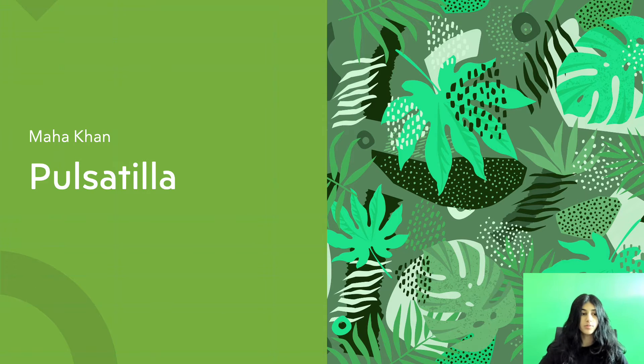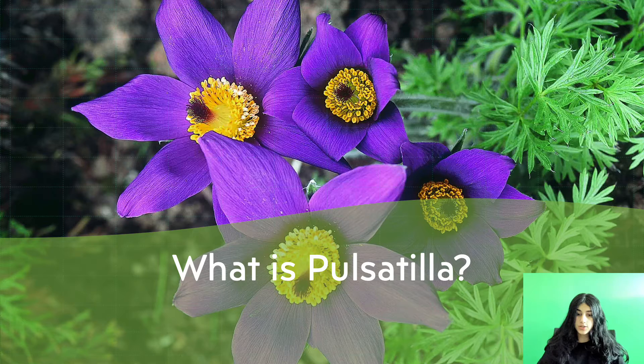Good morning everyone, how are you all? Hope you're fine. Today we're going to be talking about Pulsatilla. So, what is Pulsatilla? Pulsatilla is a plant where parts of the plant that grow above the ground are dried and used as medicine.